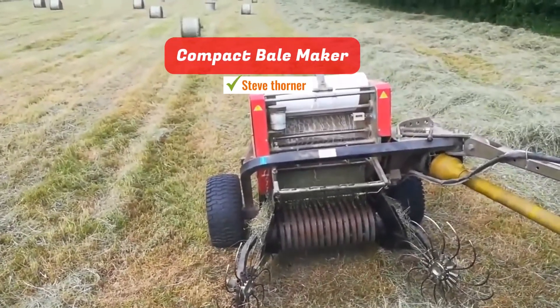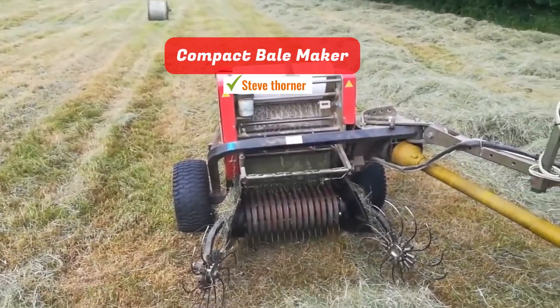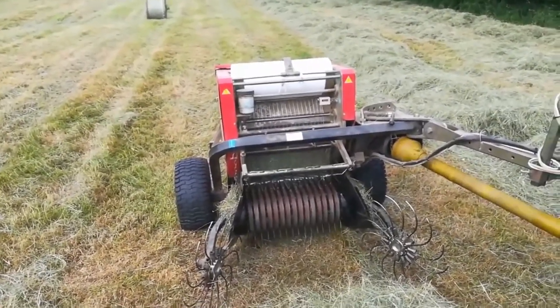Compact bail maker. This miniaturized machine is designed to gather and bundle straw from wheat, corn, and rice.